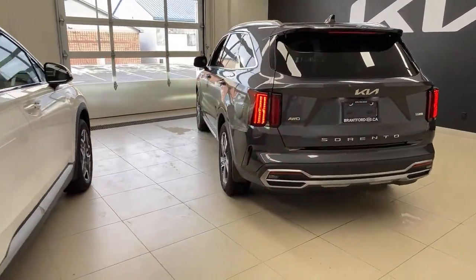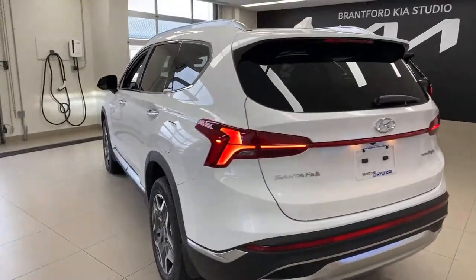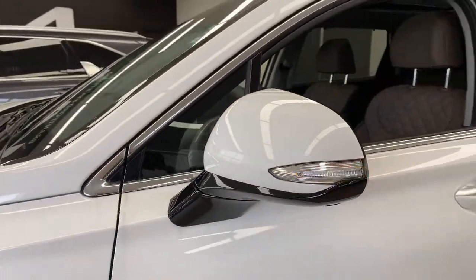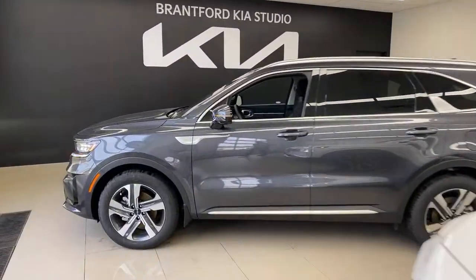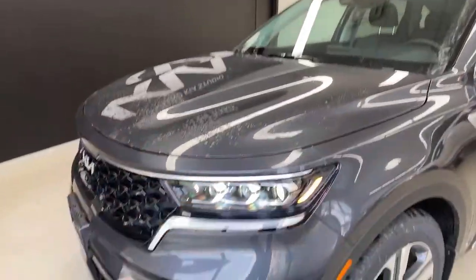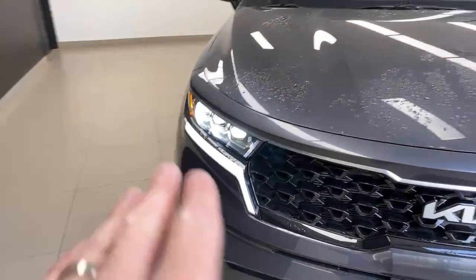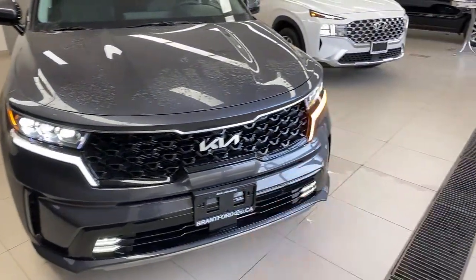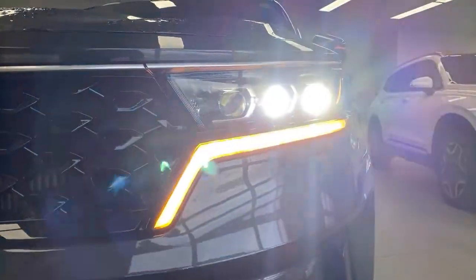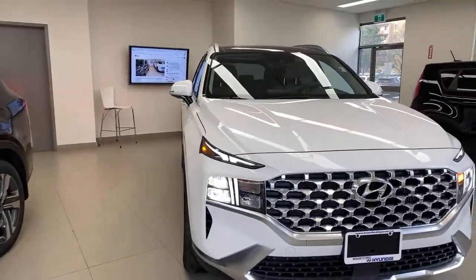The difference in headlight quality really comes down to the cut-off line precision. The Sorento has a more precise, sharp line — you see these in vehicles like the Santa Cruz as well. The Hyundai has a slightly fuzzier line between my fingers there. In real life both lights are very white. It's really the only difference I can tell with my naked eyes when comparing side by side.